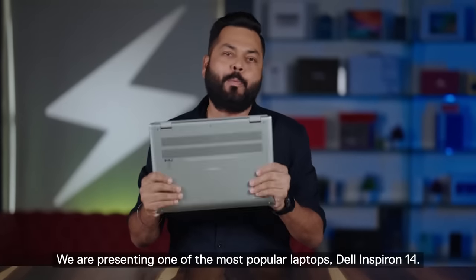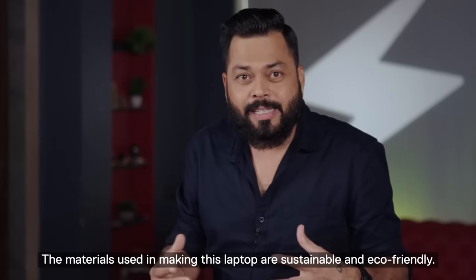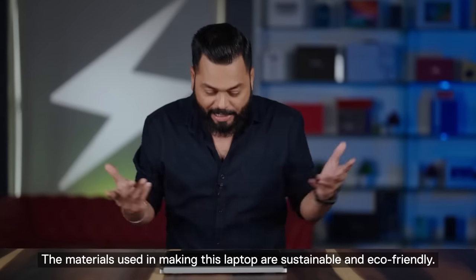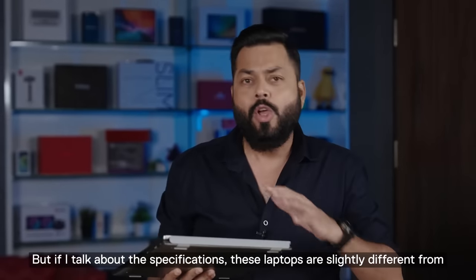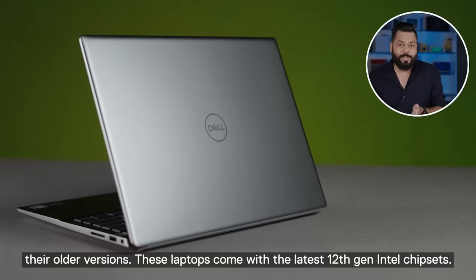We are taking one of the most popular laptops, the Dell Inspiron 14. They are sustainable and more eco-friendly. But in the context of the specifications, they are a little different. These are all Intel chipsets — the latest 12th generation chipsets.